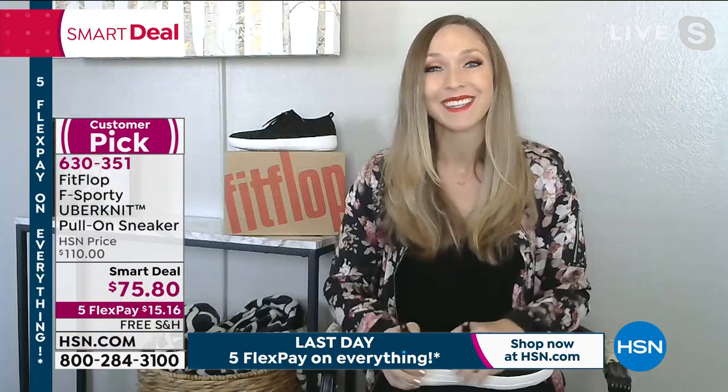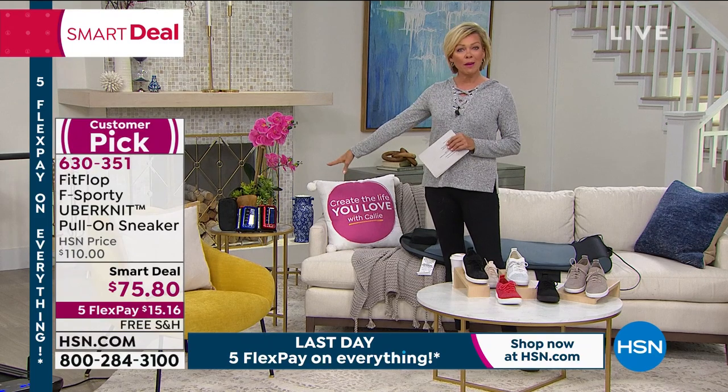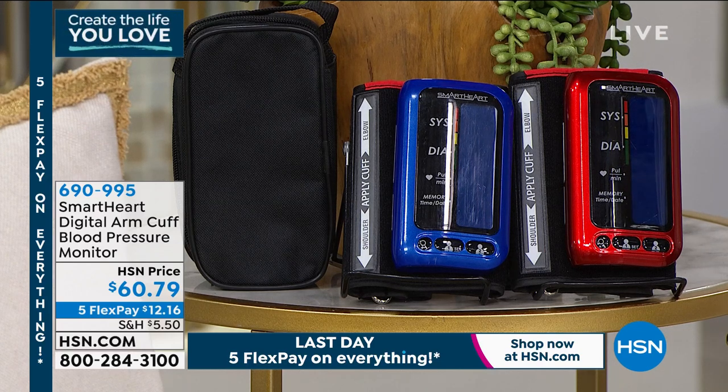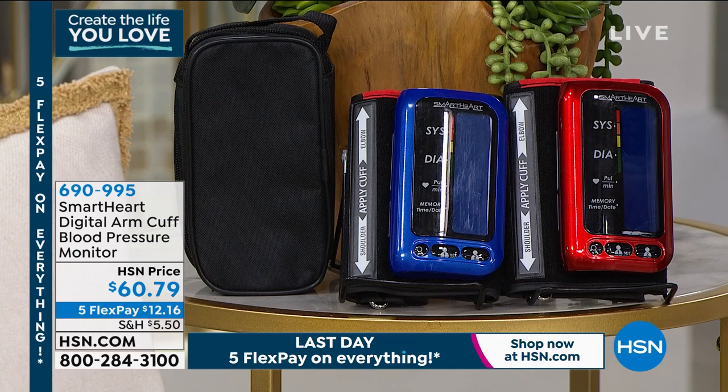Thank you, Randy, so much for being with me. There are a lot of things I want to make sure you see for this finale. The blood pressure monitors we had earlier in the month — that's the one the doctors use. We've got these in both red and blue. It is the last day to do five flex on everything, so yours is a little more than twelve dollars. That is the digital arm cuff — the most accurate of all readings. It gives you systolic, diastolic, pulse rate, and holds 500 readings for two people.